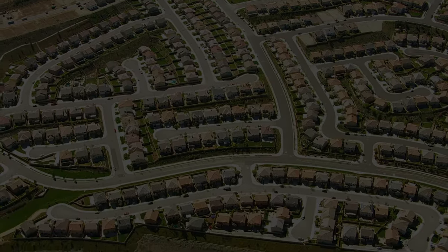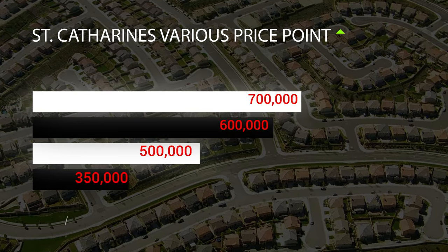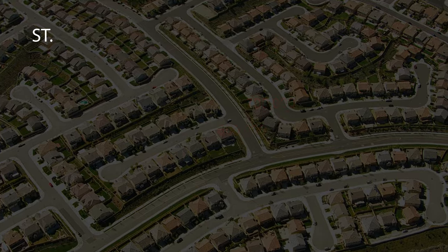In part one of this series, I'm going to show you exactly what you can buy from $350,000 to $500,000, then $500,000 to $600,000, and then $600,000 to $700,000. I'm going to show you some sold properties that were recently sold here in the St. Catharines area. We're going to talk about them, pull them up on screen, and discuss the areas they're located in. This video has chapters, so if there's a specific price point you're more interested in, please feel free to skip ahead to the chapter that suits your price point.